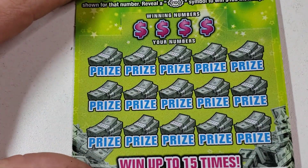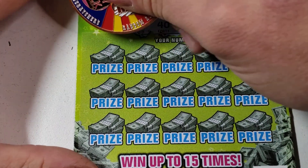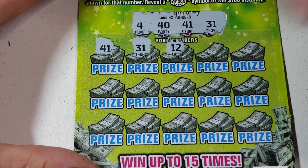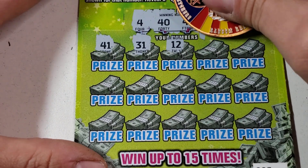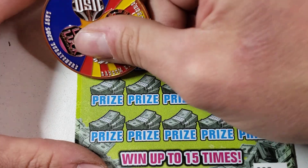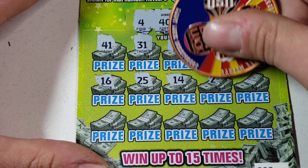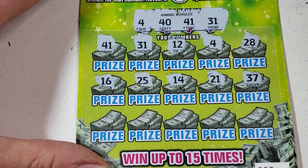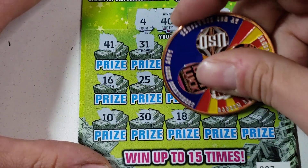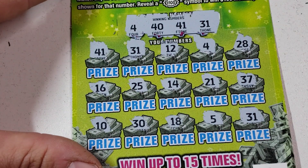Ticket number seven: 40, 41, beautiful! Oh! I thought I was finally getting my manual win, but hey — three matches, so it's at least a $20 winner! I think we found a good spot in this pack. Three matches, come on let's get some more. 10, last row, dirty 30, 18, 5, and 31 — we got four matches! That's at least $45!